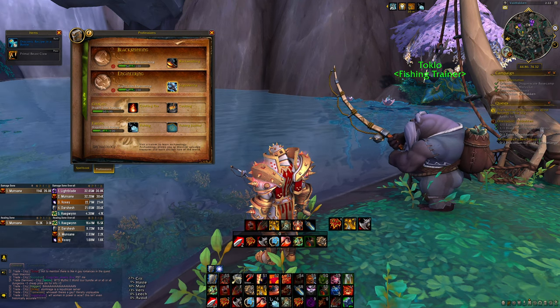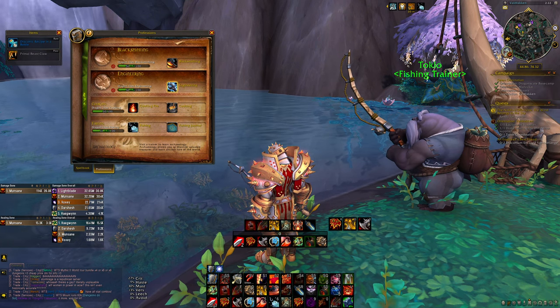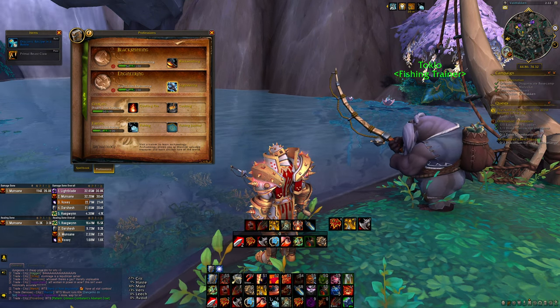How's it going everyone? I hope you all are having a wonderful start to the Dragonflight expansion and in particular I hope you all are having wonderful luck and enjoyment with the new profession system.